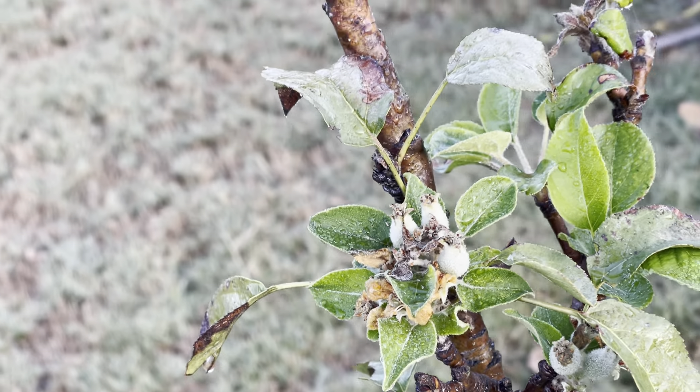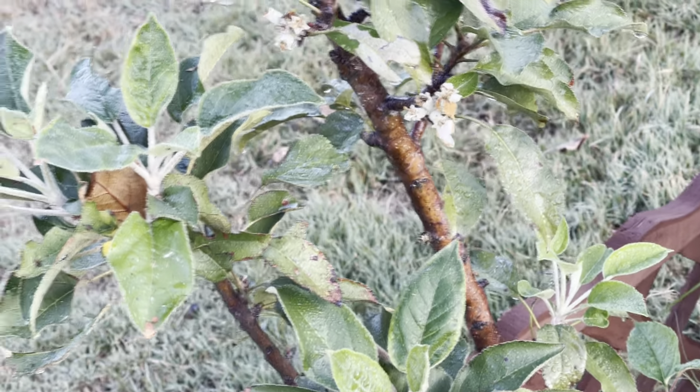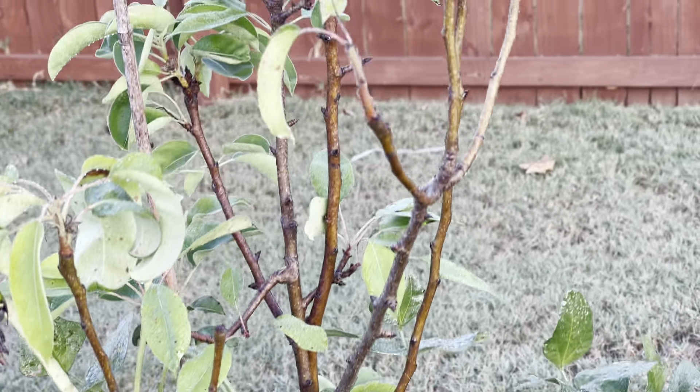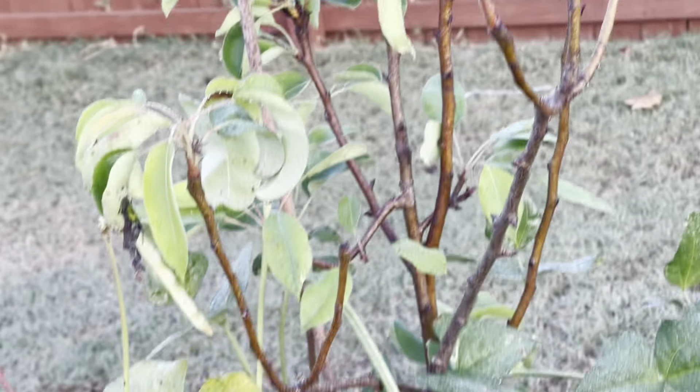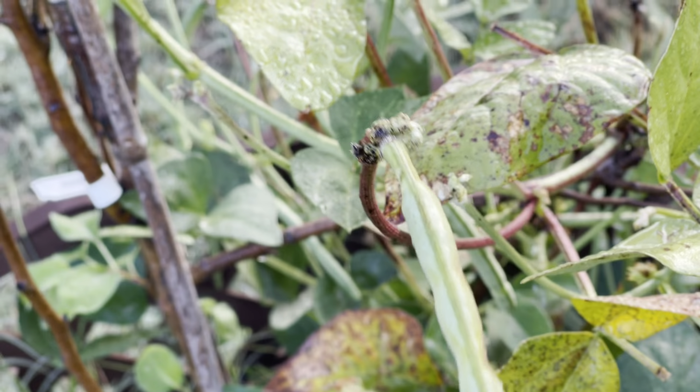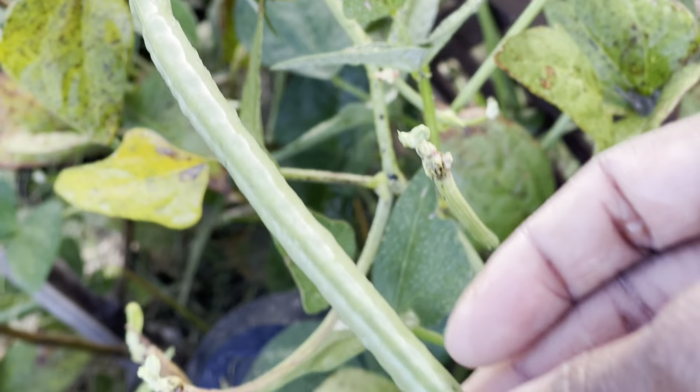My butterfly peas are still doing very well. The Jamaican sorrel is looking so gorgeous - you can see the calyxes are coming in. We're getting a lot of butterfly pea flowers as well as a lot of seed pods. What I do is try my best to come out here and pluck all the spent flowers off. As fall is coming in you really need to check it every single day, because I want seeds but I also want the flowers too, so I have to check it every day and pull my flowers off.